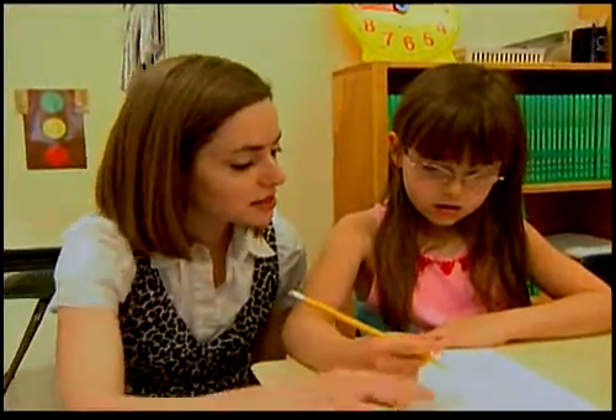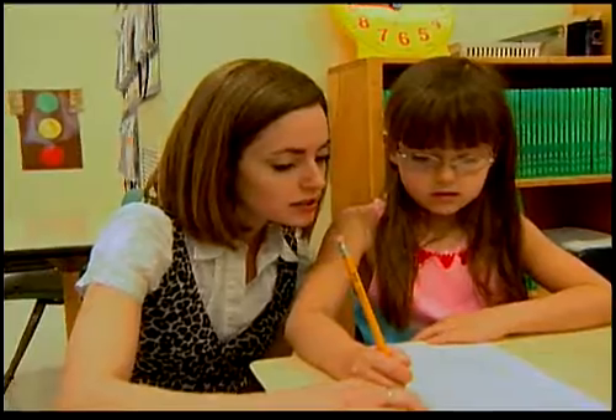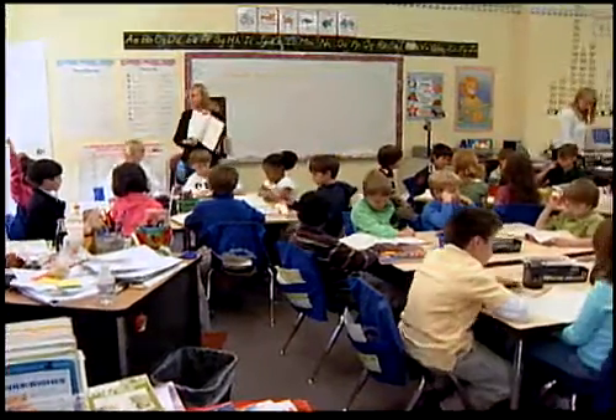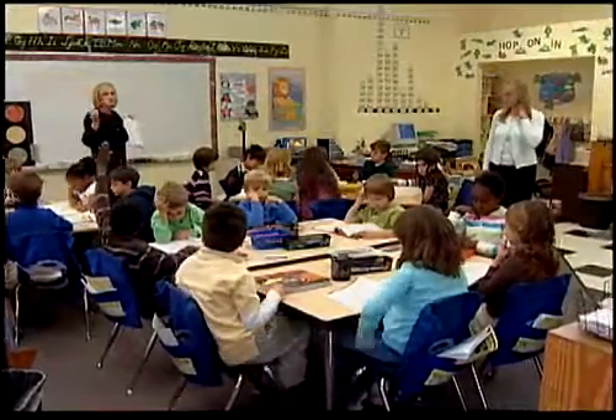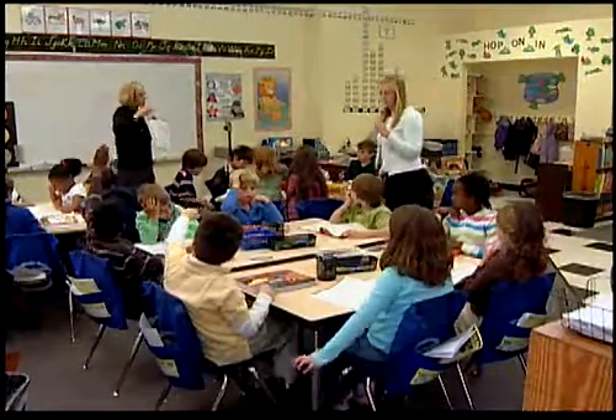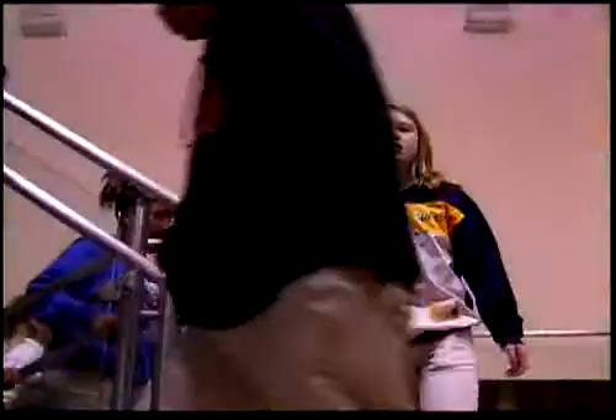It's a troubling trend: budget cuts in our nation's educational system driven by a slumping economy. As a result, more and more students run the risk of missing out on exceptional opportunities to learn outside the classroom. In recent years, a growing number of museums have made a conscious effort to step in and fill this void. There's only so much that can possibly be conveyed by something like a book, a lesson plan, a video.